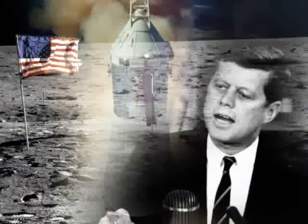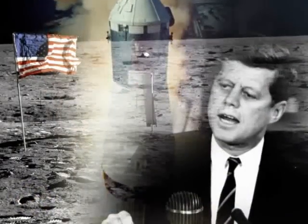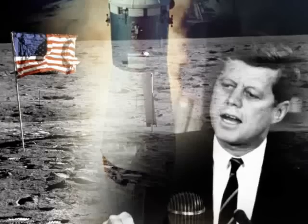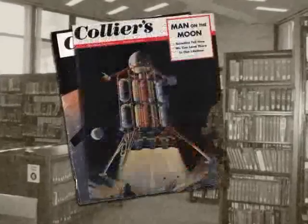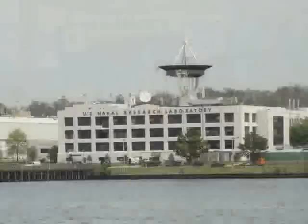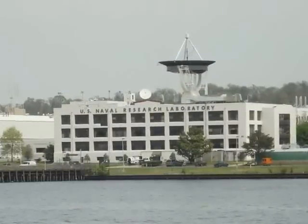Dr. Carruthers grew up during the space race and was intrigued with space science. From a young age, he began building telescopes and model rockets and read avidly in local libraries. Following his graduate studies, he accepted a position at the Naval Research Laboratory in Washington, D.C.